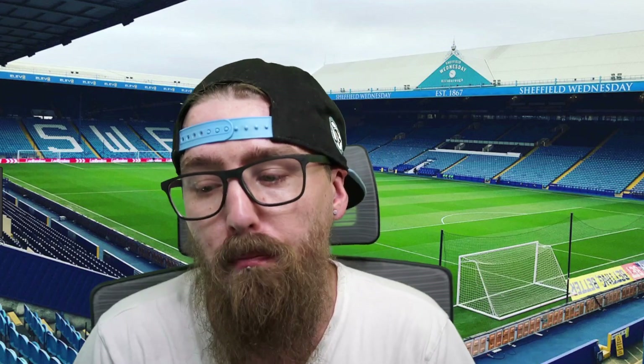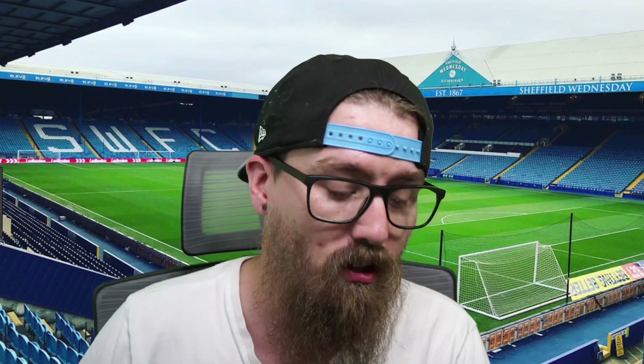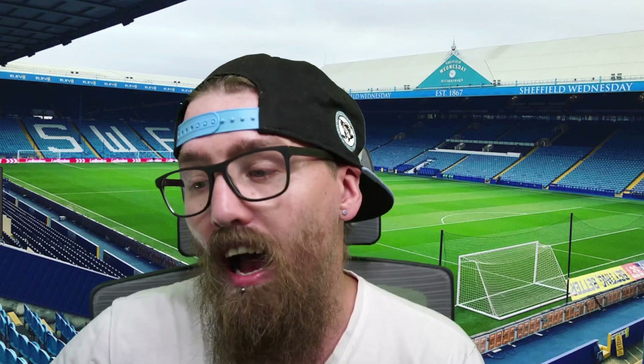Hi guys, and welcome to this video. I hope everyone's well. If you could like, share, and subscribe to the channel, I'd much appreciate it. Liking helps the algorithm, sharing gets it in front of people's faces, and subscribing lets me know you like the channel. And if you hit that notification bell, it'll let you know when videos go live.